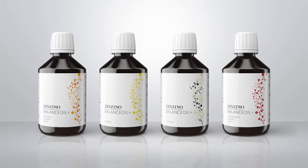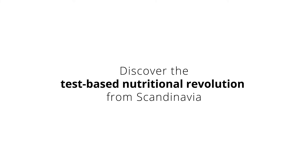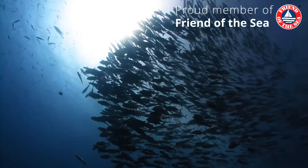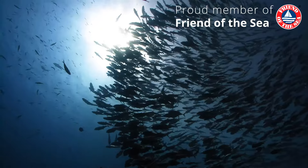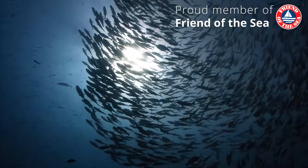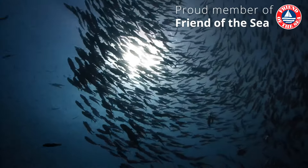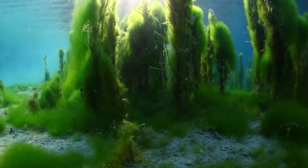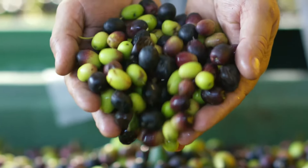Zinzino Balance Oil Plus — all natural flavors. Create a healthy omega-6-3 balance and help protect your body's cells from rusting. Our Balance Oil Plus does this through its premium blend of oils, derived from the highest quality wild-caught fish oil or the marine microalgae schizokytrium, and pre-harvested extra virgin olive oil.